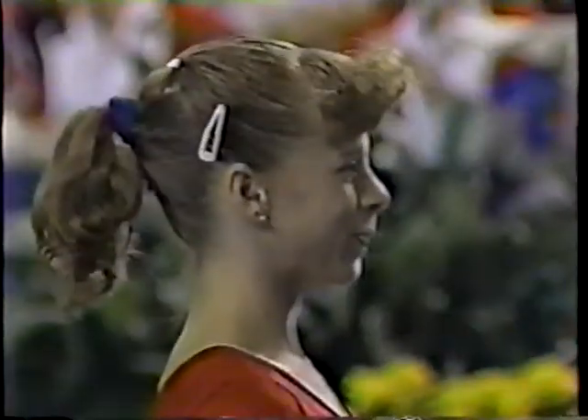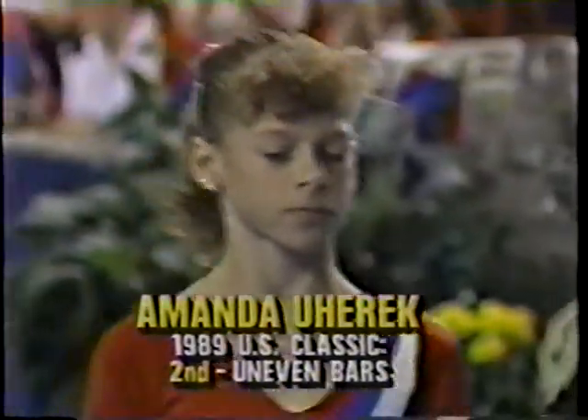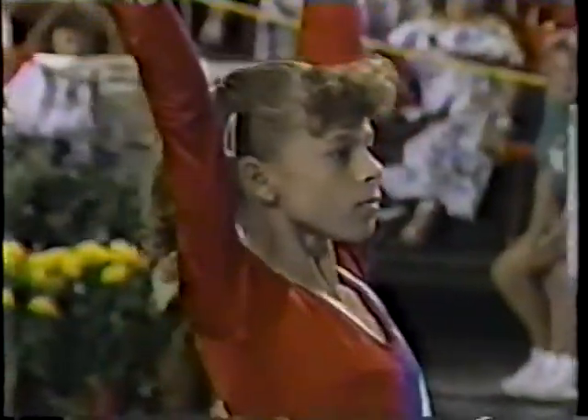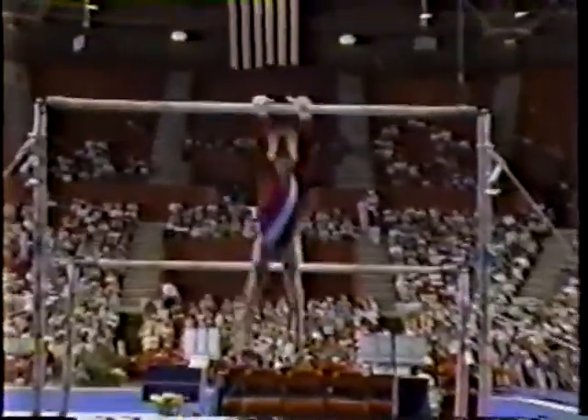When the last thing the judge sees is that dismount, that really helps with the score. Moves her into first place. What I started to say was this competition is shaping up very much the way the men's did — four winners in six events. We are in our second event and are going to have our second different winner.